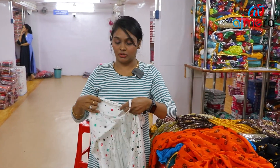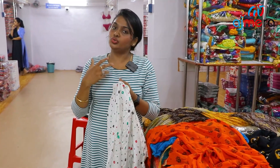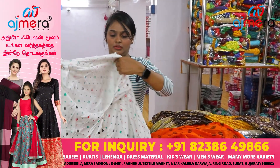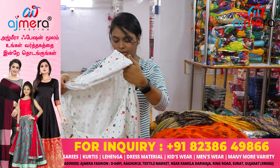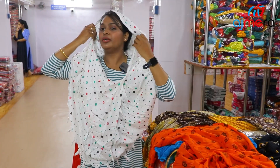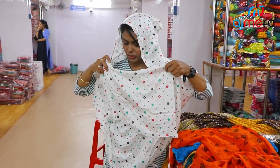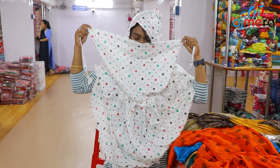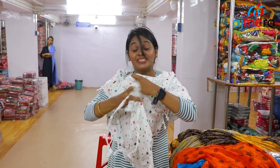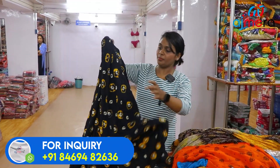If you want to use the nariyapair dupattas — for two-wheeler use, daily travel, you can use this. Not only that — two-wheeler use, dust avoid, it's ready-made. I'm going to try a sample. We'll wear it — you'll have a knot. Here you see — in the knot, we are covering it. You'll have almost ready-made. You can suggest this to customers.